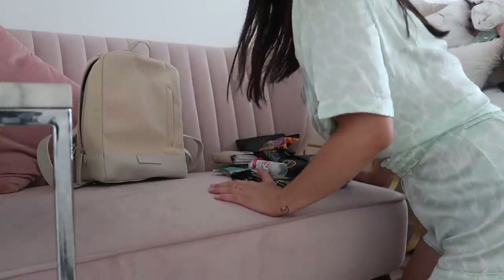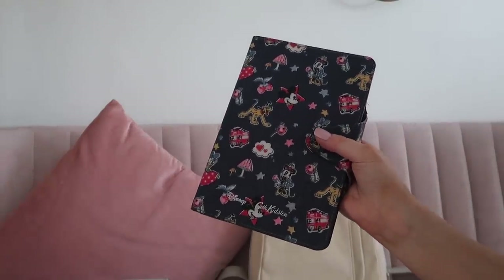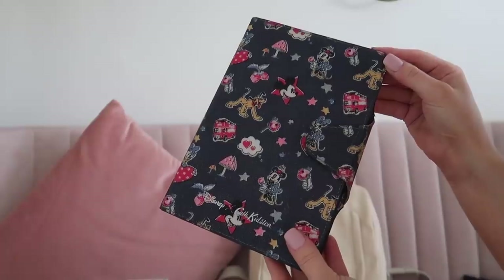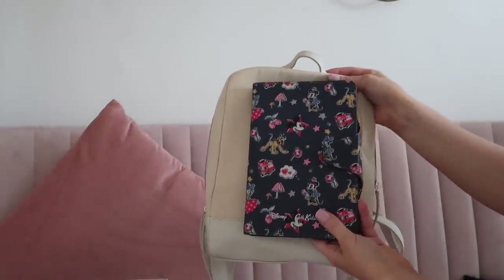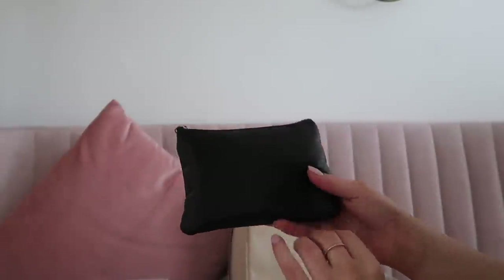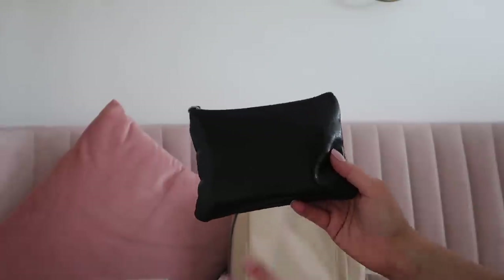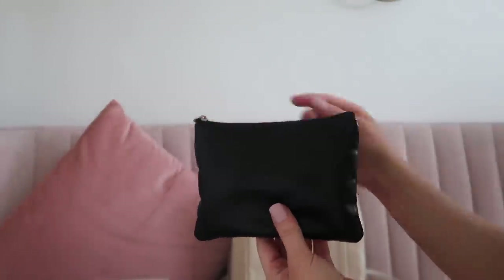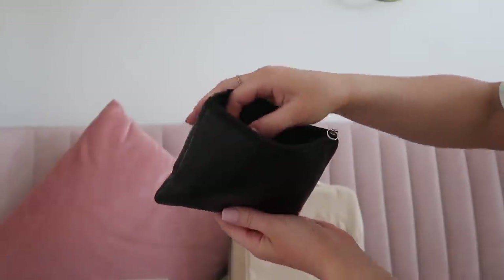Oh my gosh, I've got more than I thought! The first thing I'm taking is my iPad — it didn't fit in my old bag. This bag is iPad-shaped so it should fit pretty much perfectly. I've got my little pouch here, it used to say 'I don't do casual' but it's really old from H&M, and I just keep my makeup in here.